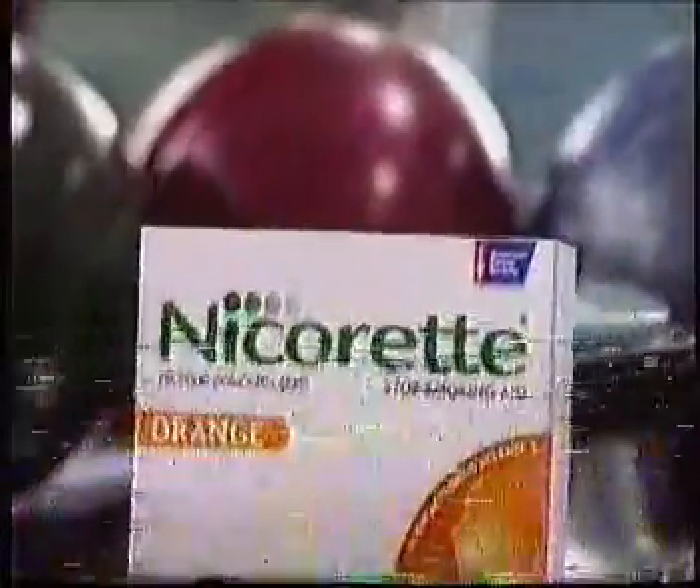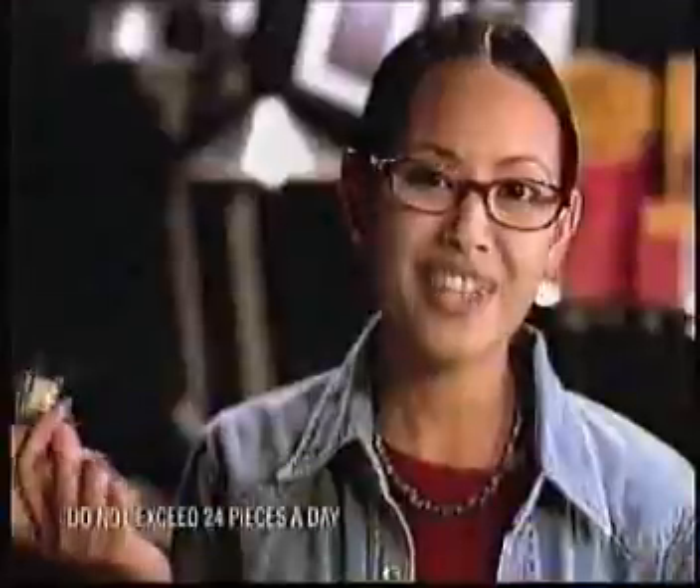I don't believe in luck. I work hard. I take control. So when I decided to quit smoking, I chose Nicorette. Nicorette helps me take charge. Helps prevent cravings by setting a regular schedule — eight pieces a day, ten, seven. And if a sudden craving appears, I take action with another piece.